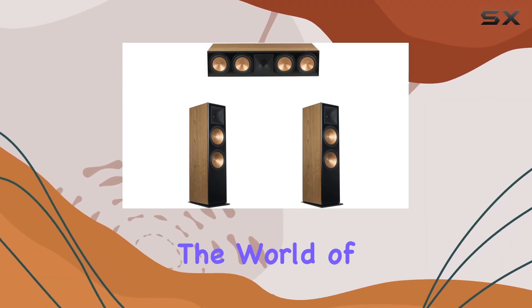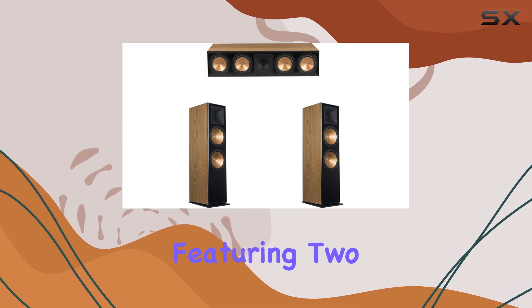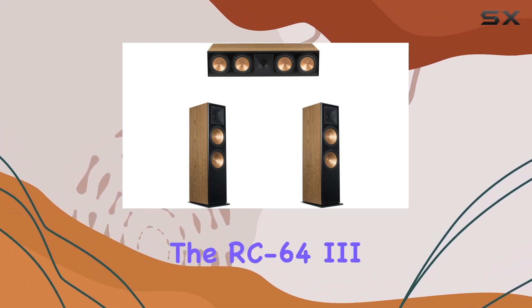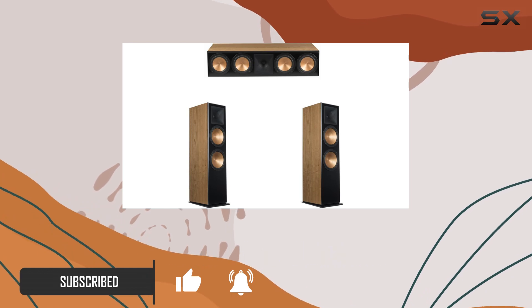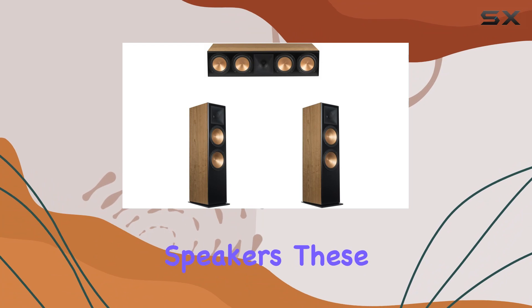Today, we're diving into the world of high-quality audio with the Klipsch 3.0 Cherry system, featuring two RF73 floor standing speakers and the RC6043 center speaker. The Cherrywood finish not only adds a touch of elegance to your setup but also hints at the rich, warm sound these speakers deliver. Let's talk about the RF73 floor standing speakers.